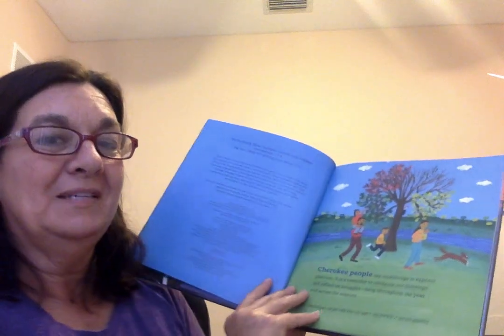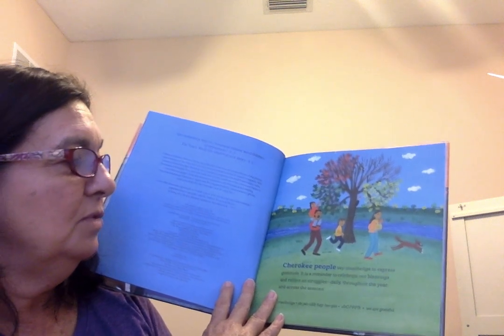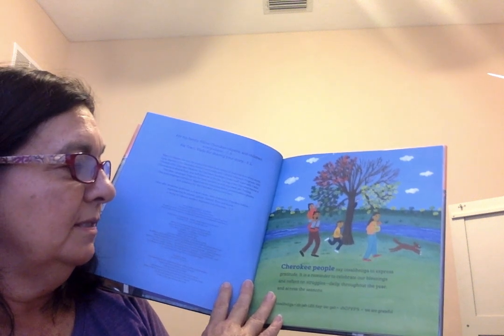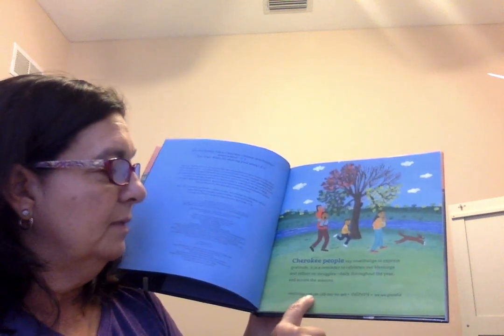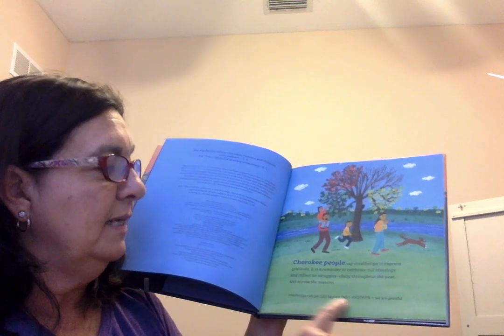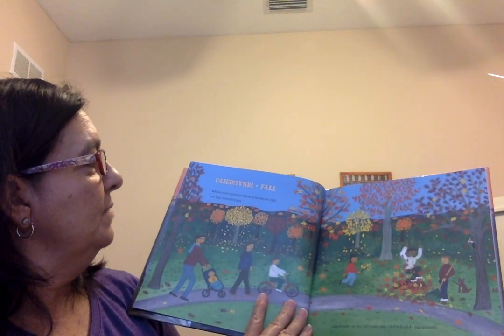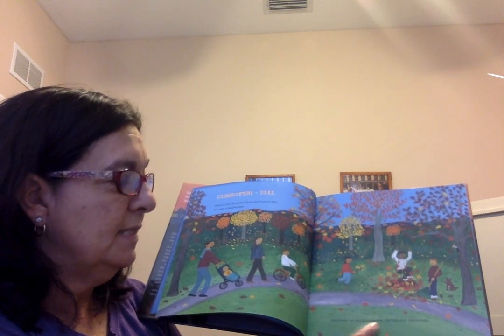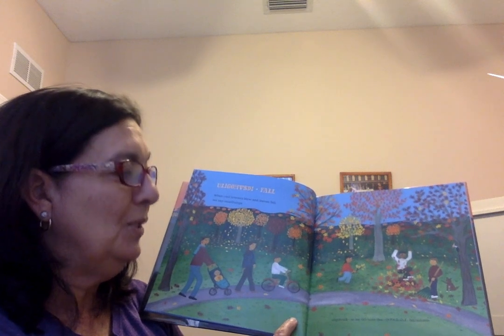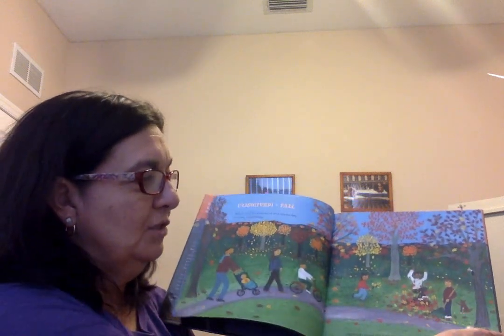I'm going to attempt to read some of the Cherokee words, which are not the easiest. 'Cherokee people say Otsaliheliga to express gratitude. It is a reminder to celebrate our blessings and reflect on struggles daily throughout the year and across the seasons.' It also gives pronunciation: 'O-ja-li-he-li-ga' means 'we are grateful.' In fall, when cool breezes blow and leaves fall, we say 'Otsaliheliga,' and 'fall' in Cherokee is 'O-li-go-has-di.' The book has beautiful pictures of the modern family in autumn.